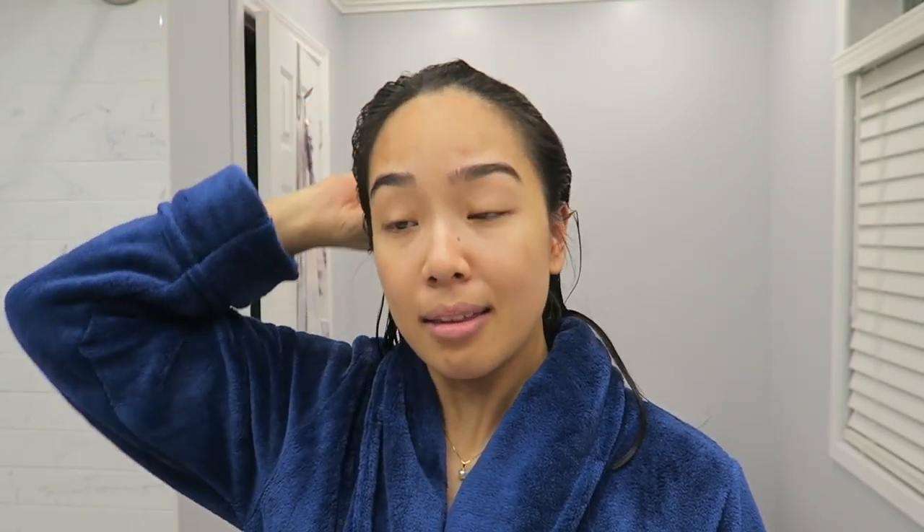I thought I would show you guys what my morning skincare routine is like, since I always get questions. I'll probably do a more in-depth one because I have to do this one rather quickly — I'm going to work early today — but I'll just talk about the products very quickly. My skincare routine has been really simple these last few months.